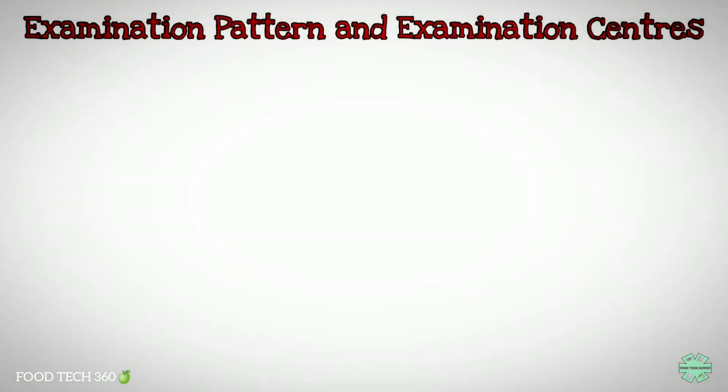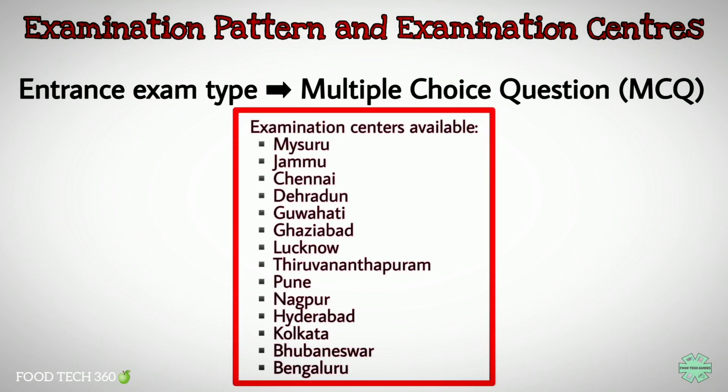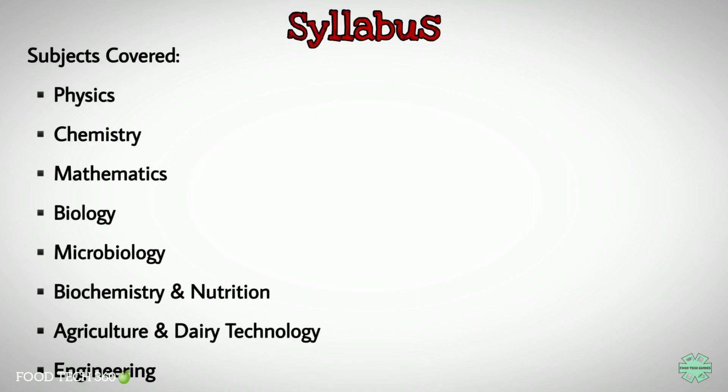The entrance exam will be of multiple choice questions and it will be conducted at the following examination centers. Now let's see the syllabus for the entrance exam. Topics include physics, chemistry, mathematics, biology, microbiology, biochemistry and nutrition, agriculture and dairy technology, and engineering.